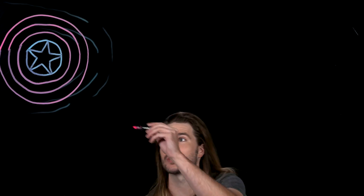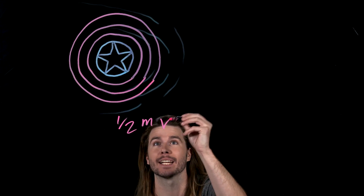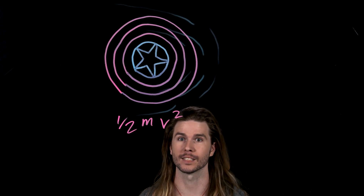When an object with mass is in motion, it gains kinetic energy, which is equal to one-half times the object's mass times the object's velocity squared.